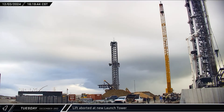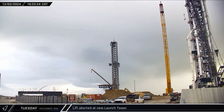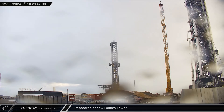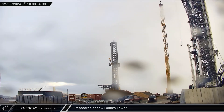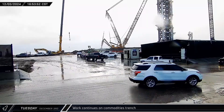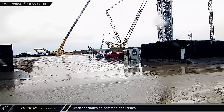SpaceX's large crawler crane used its auxiliary hook to lift a relatively small object up to the side of the new launch tower. However, there appeared to be an issue, possibly with the wind, and the object was lowered back to the ground. As the afternoon wore on, another two steel pieces were lowered into the commodities trench for installation.